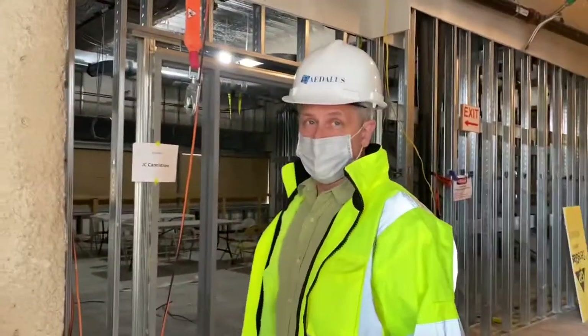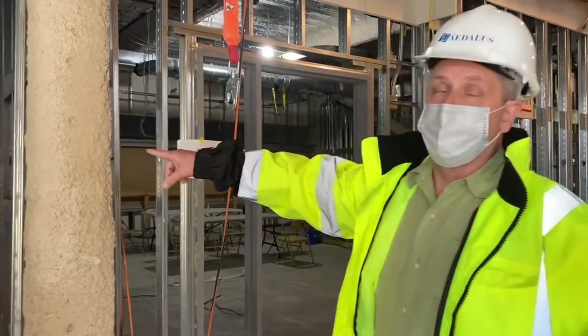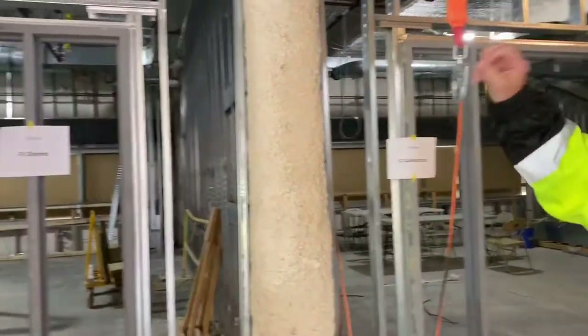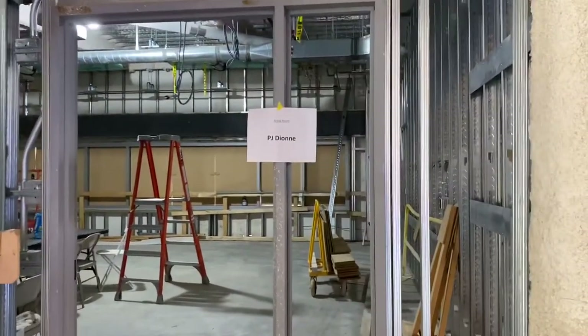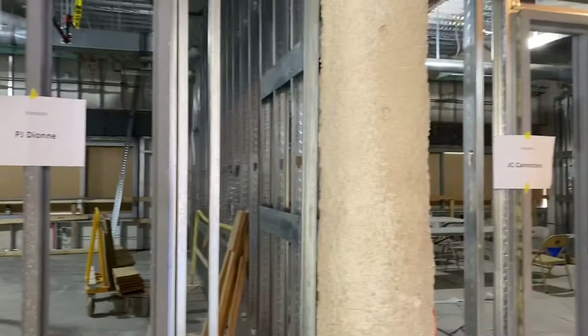As part of the COVID protocols, you see that each of the contractors has their own break room so that they can have lunch, but we're trying to keep the groups together and localized.